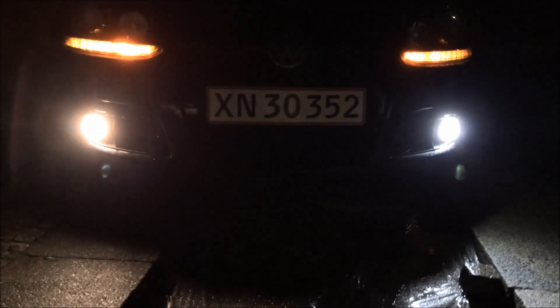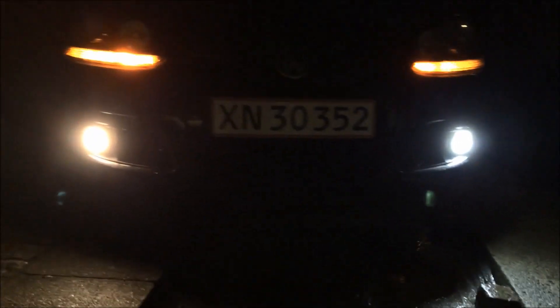As you can see here we have the LED to the right and the standard halogen to the left. For pure looks the LED bulb looks good compared to the halogen, but as you can see here the light output is very disappointing.